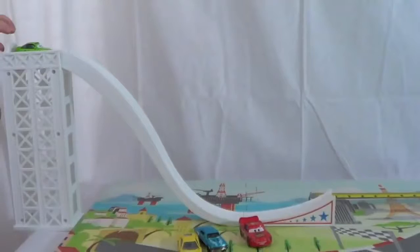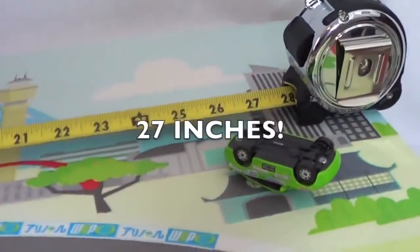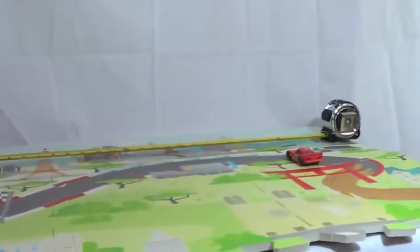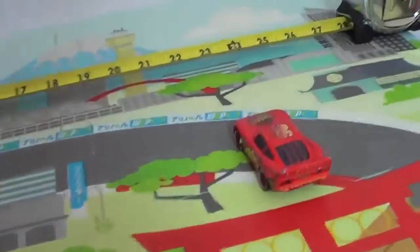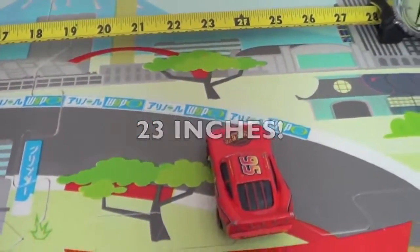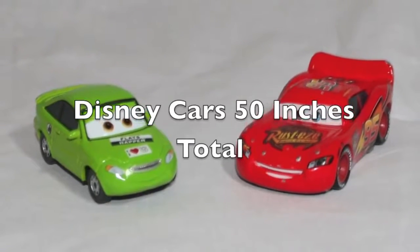That Hot Wheels had a combined distance of 38 inches. Let's see if the Disney cars can beat it. Here's Nick Stickers ready to jump — and whoa! That's a new record: 27 inches! Now Lightning McQueen just has to do well for the Disney cars to win. Oh wow, he did great too! The Disney cars win this first event with a total distance of 50 inches.